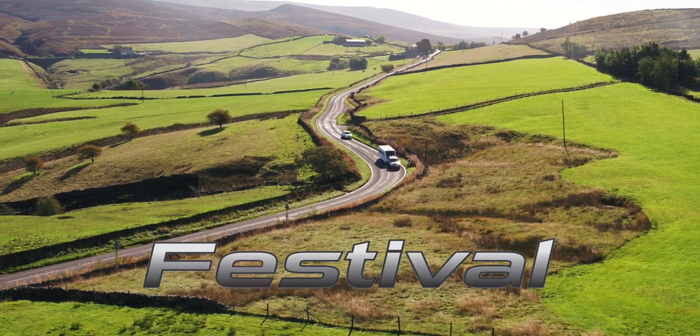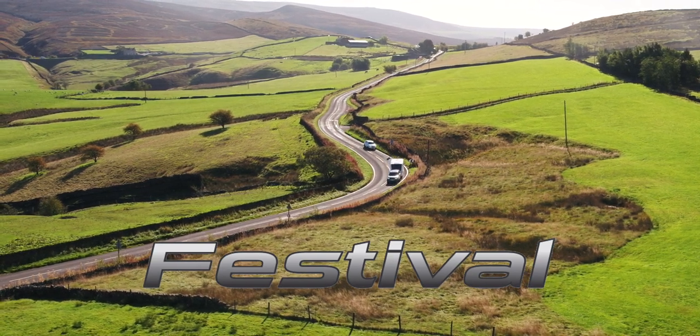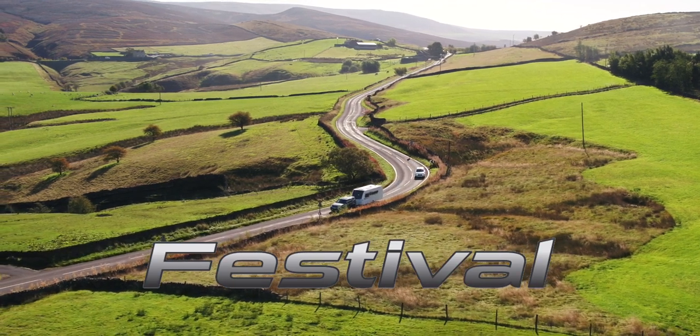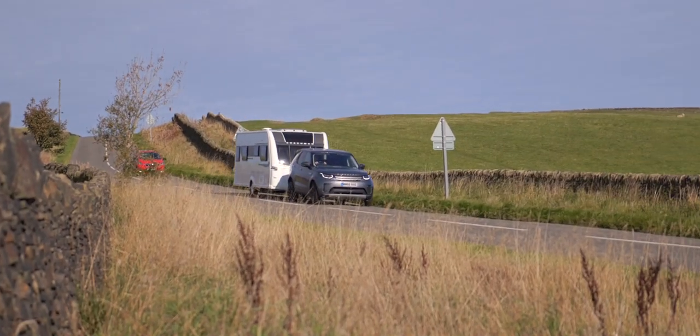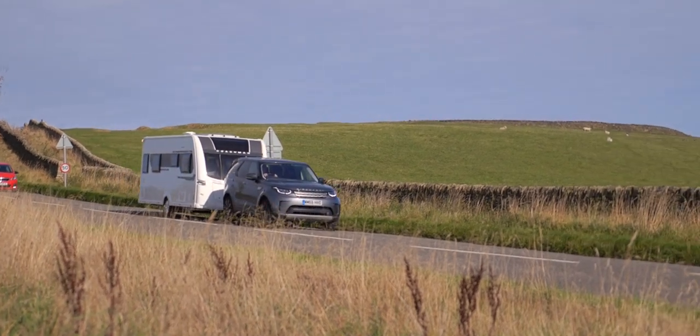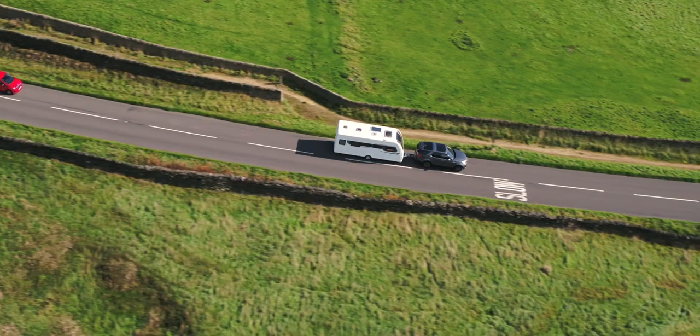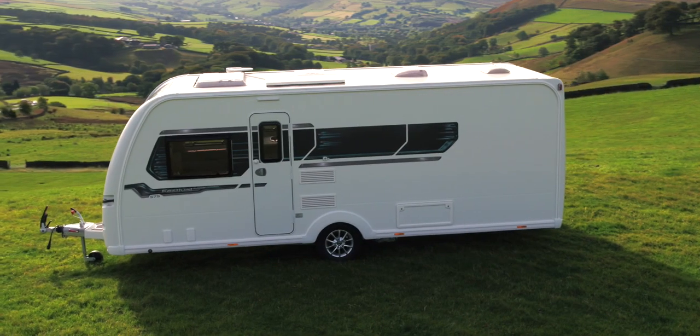Glossop Caravans proudly introduced the Festival by Coachman — a fantastic combination of flexibility and practicality, without compromising on comfort and luxury. From two well-known family-run businesses, Coachman and Glossop have produced a gem of a caravan package for the discerning buyer.